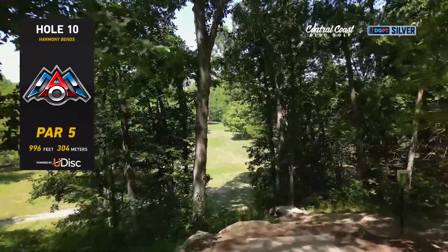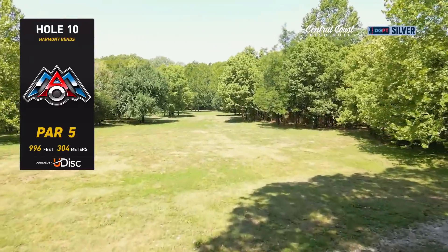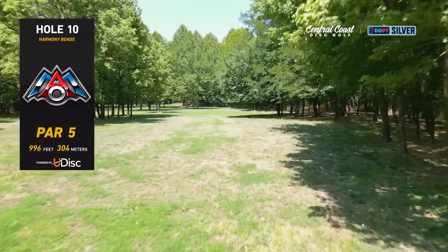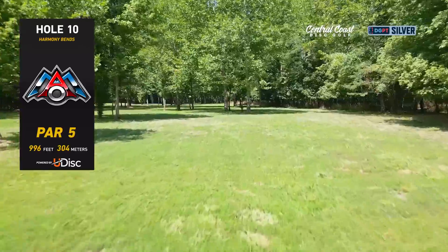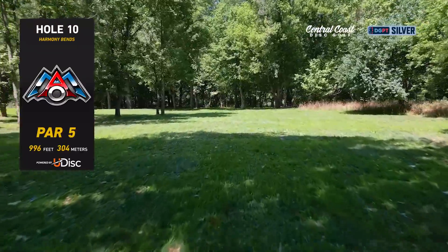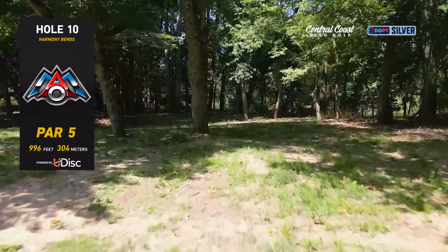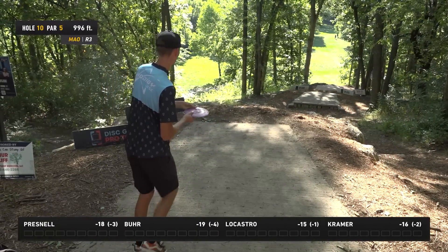Walk us through it, Nate. Yeah, there are two gaps you can choose from. The drone is flying through the more common gap here. We've seen Gannon throw a little flex forehand down this hill. You really want to bite off most of the distance on this par five off the tee. It probably descends 40 feet from the tee to the fairway. Once you're on the fairway, it's pretty tricky depending on how much distance you bit off — a series of low ceiling gaps. As you approach the basket there's a lot of sand within a hundred feet, so you get inconsistent ground play and it's hard to park.